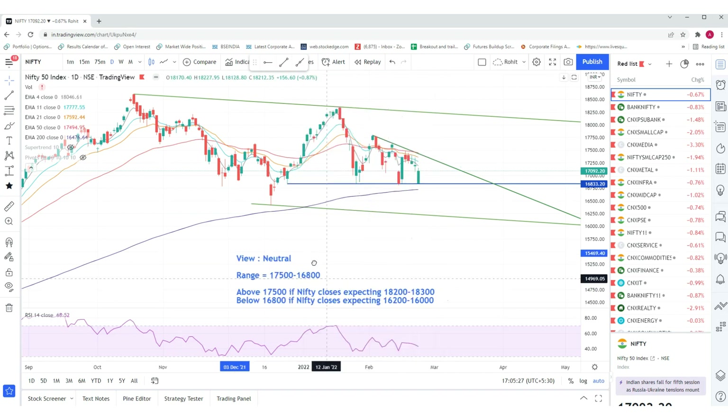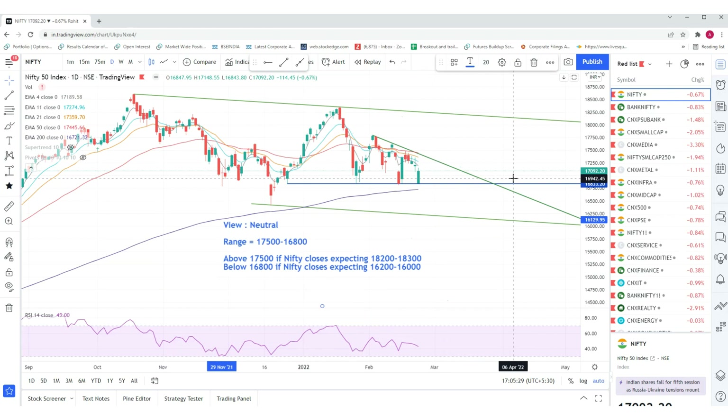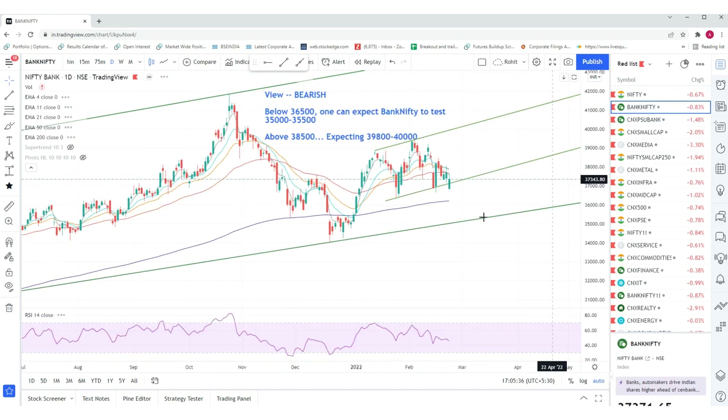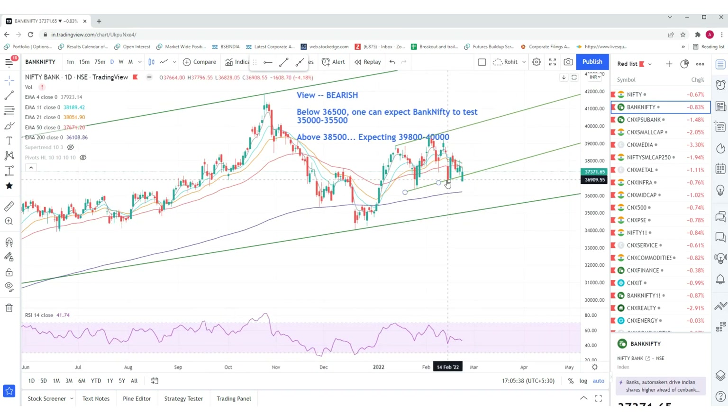This is our view on Nifty. Next is Bank Nifty. Bank Nifty has also respected the trendline support, and as mentioned, below 36,500 we were bearish and expected Bank Nifty to test 35,500. Today's low is at 36,818, so that low was not broken. Clearly, Bank Nifty is stronger than Nifty.